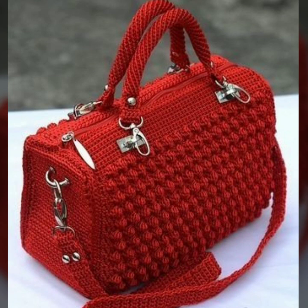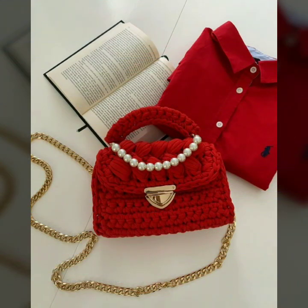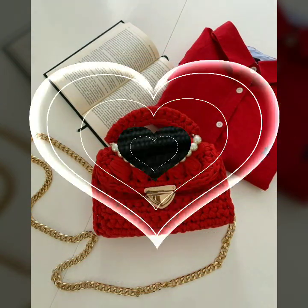Fancy patterns, fancy bag designs, fancy clutch designs. So friends, thanks for watching my video — see you again with a beautiful collection. Allah Hafiz.